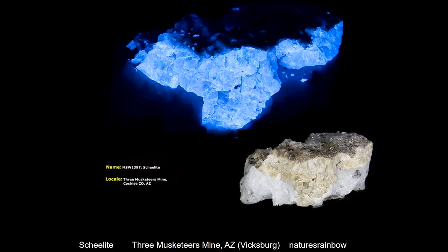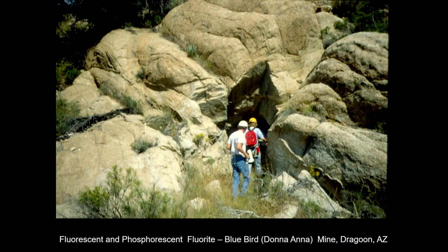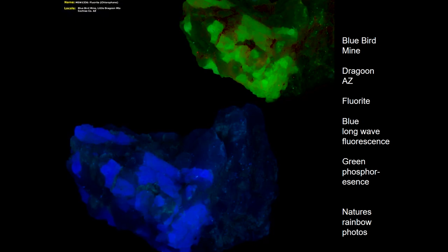We found more selenite in different places. Opalite is again something you will find in all your nodules here in Arizona. And we had one real rare one — it was a fluorescent and phosphorescent fluorite in a little hole called the Bluebird Mine. The phosphorescence happened in daylight. This is just an incredible little place.